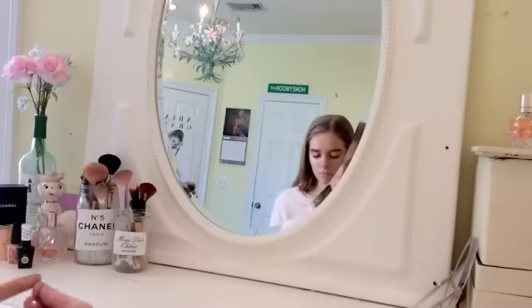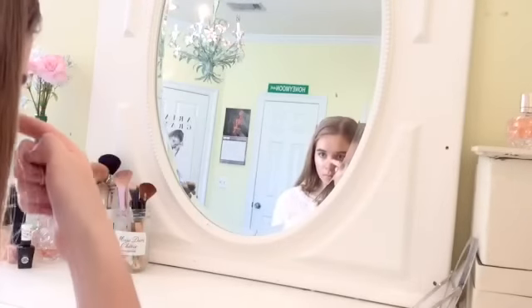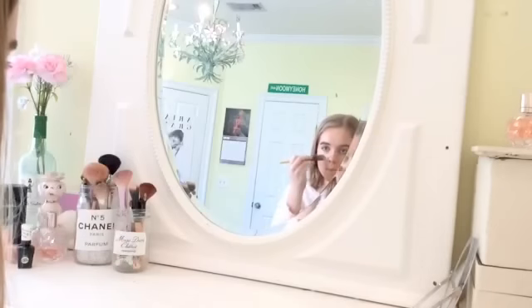And now I'm highlighting my cheekbones and my nose using my Lemonade Highlighter from Benefit.